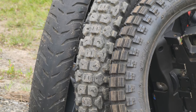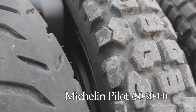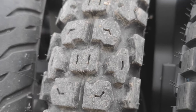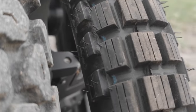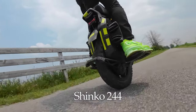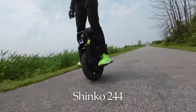Let's talk about the sizes. The Michelin Street tire is an 80-90 by 14 inches. The Shinko 244 is 2.75 by 14. I run the tires on my Veteran Sherman at an average of about 27 to 30 PSI. If I go over 30 PSI on any of the tires, it becomes unstable and wobbly, so I keep them just a little bit under 30.